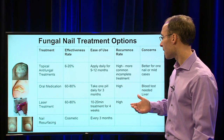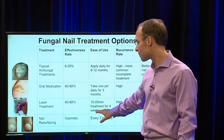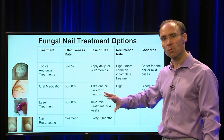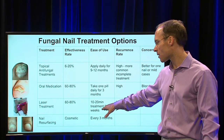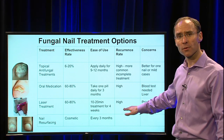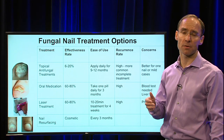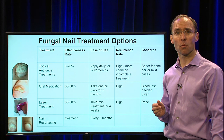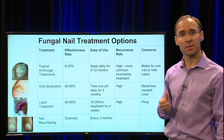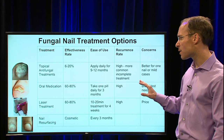These newer lasers are not heat-generating and tend to be more effective because people can tolerate the protocol. I find it's effective about 60 to 80 percent — very similar to oral medication. The treatment for one foot is about 10 to 11 minutes, so both feet would be about 20 minutes. The treatment consists of four sessions, one week apart. There is a high recurrence rate, and the main concern is price, which can vary from $100 to $300 depending on where you go. It's considered a cosmetic treatment, not usually covered by insurance, but sometimes people can use a flex spending account.